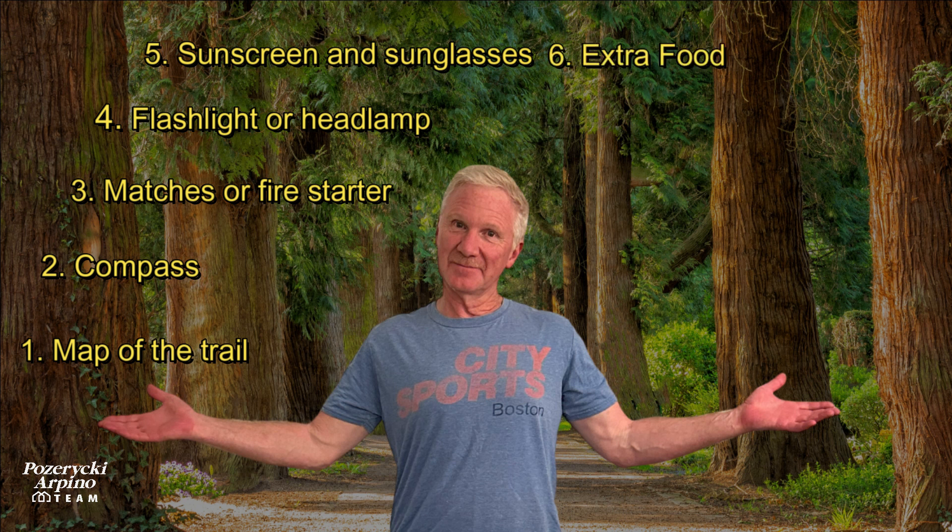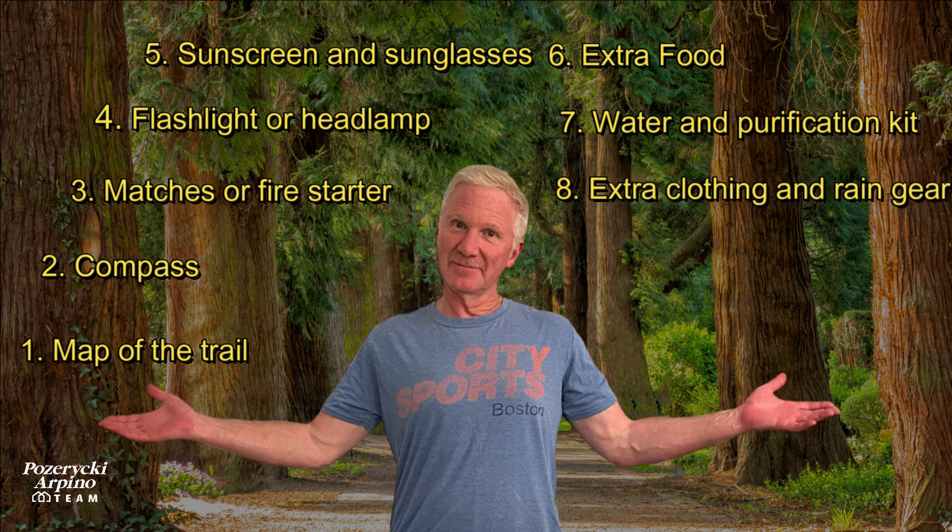Extra food, water and purification for water that you may find if you do run out, extra clothes and rain gear, first aid supplies, and the last one is a knife or a multi-type tool that you could use.